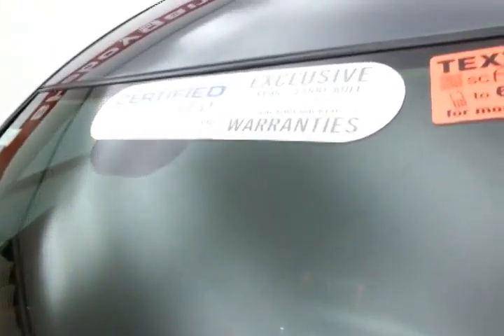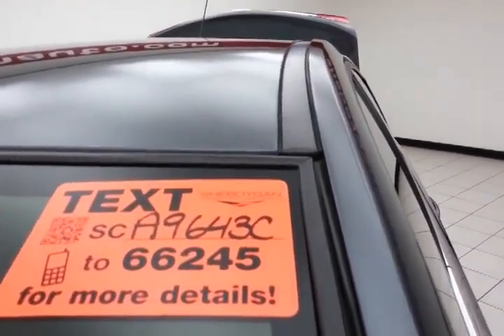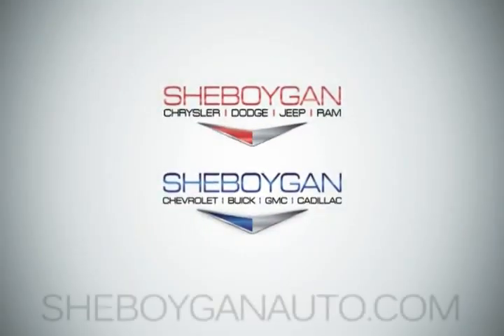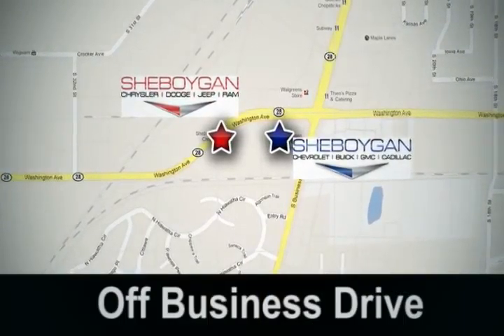Don't forget about that GM certification protecting your investment. For more, please go to SheboyganAuto.com or text SCA9643C to 66245. Come see us today at Sheboygan Auto — 8 brands in 1 location, off Business Drive in Sheboygan, Wisconsin.